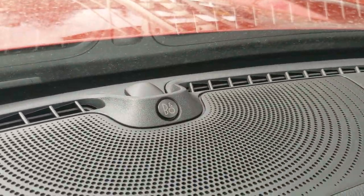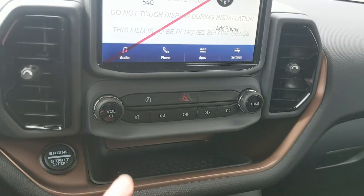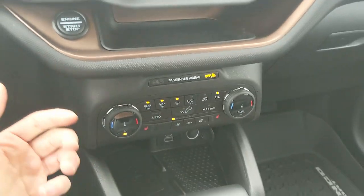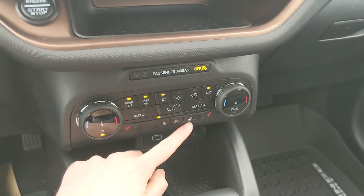You also have a premium Bang & Olufsen sound system so your audio is going to sound pretty decent. Moving down you have your media controls, hazards and auto start-stop shut off. Then you've got a tray area and your climate controls with dual zone front climate, heated front seats and a heated steering wheel.